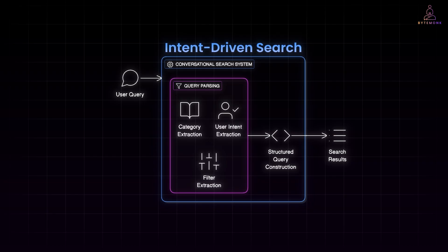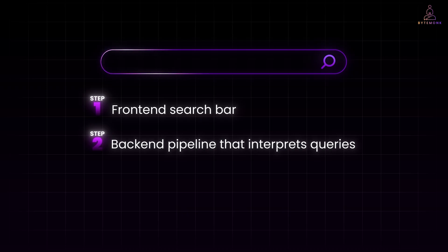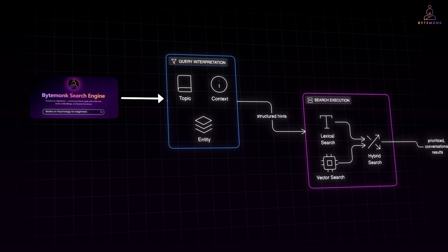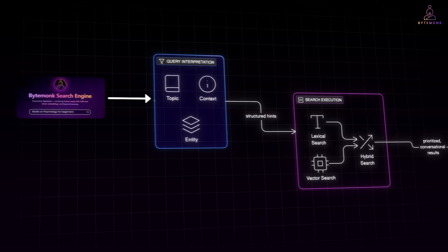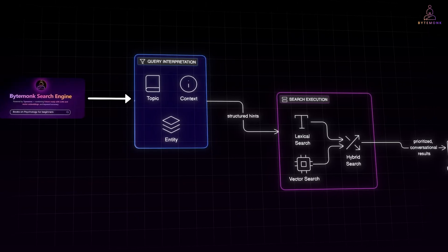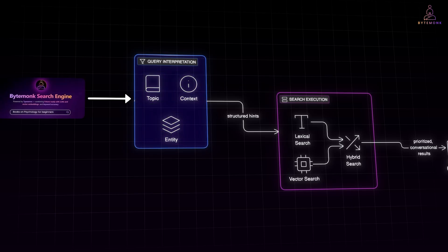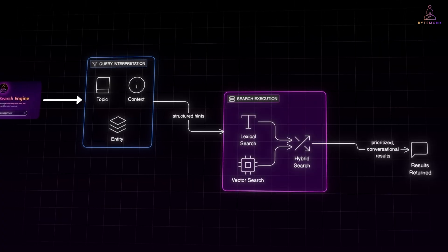To design a conversational ChatGPT-style search bar for documents, we need to think about the architecture in layers. At a high level there are three parts: the front-end search bar, the back-end pipeline that interprets queries, and the search engine that retrieves results. Here is how it flows when someone types books on psychology for beginners. The user writes a query in plain English — it looks like a regular search bar. Before sending the text to the search engine, the system understands the query, breaking it into topic (psychology), context (for beginners), and entity (books). This is where Typesense shines — it handles two different modes of relevance: lexical search and vector search.